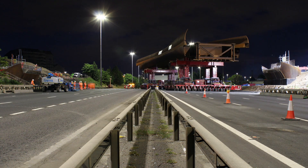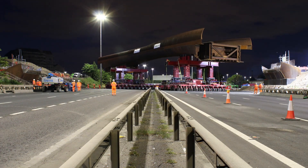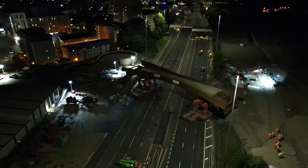I think it looks amazing. It's made of weathering steel which will respond to the natural environment. I'm really excited to see it in place reconnecting our city again.